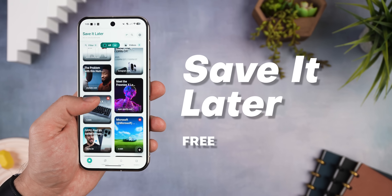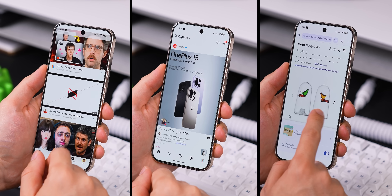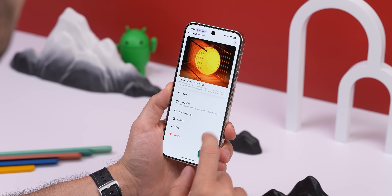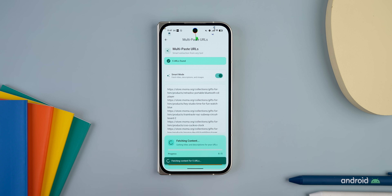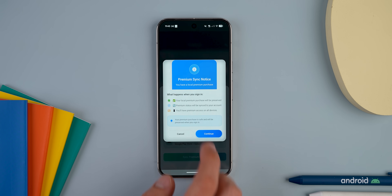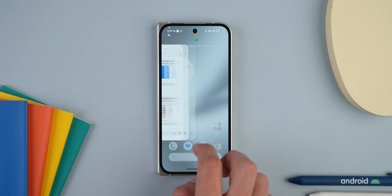Save It Later is for anyone who's always finding cool stuff online but can never remember where they saved it. You see a great video or article, save it inside an app, and then totally forget about it forever. This app fixes that by saving everything into one easy-to-find spot with a clean UI. It lets you save anything with a link — including videos, social posts, songs, articles — from literally any app. You can organize them in collections and save favorites too. You can even paste multiple URLs at once to have them all saved instantly. Everything can be synced between your Android and iOS devices. The only catch is it has a few ads, and some features like customizing how articles look or syncing across devices are behind a monthly paywall of just a dollar — but the basics for saving things are completely free.